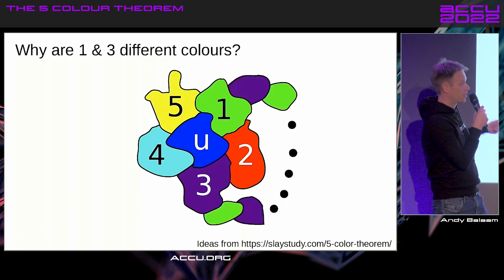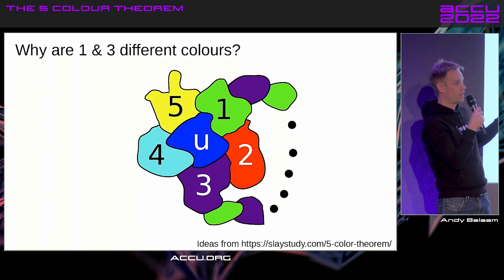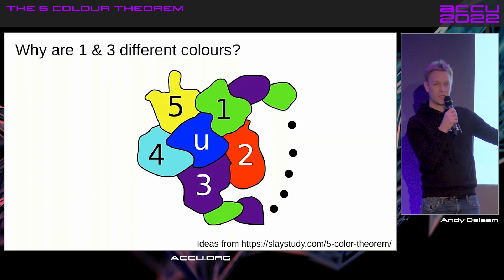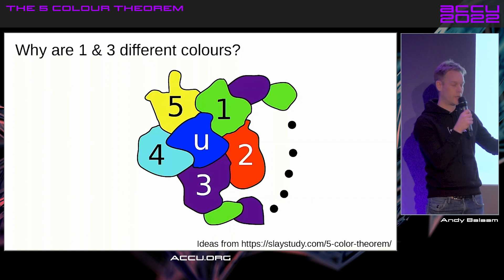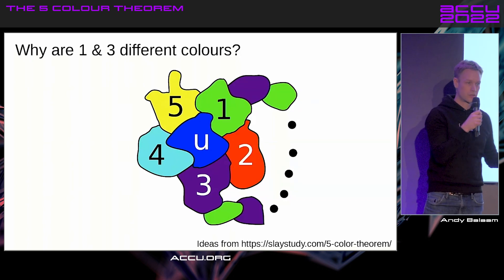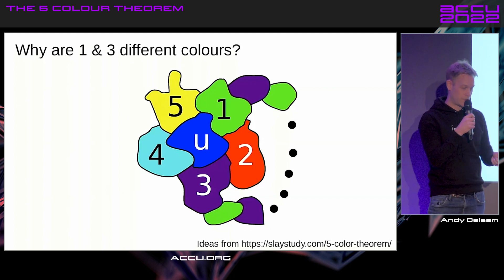Like I said, you just kind of look at it and figure it out. The first question is: why do one and three need to be different colors from each other? The answer must be that there is an unbroken chain of countries of alternating colors going around from one to three. Otherwise, if there wasn't a chain like that somewhere in this map, you could swap the color of three and all the ones in the chain coming out from it, so that three is also green like one, and then you could make U purple and you'd have colored in the map using only five colors. So there must be a chain of countries from one to three — and you're just going to believe me.